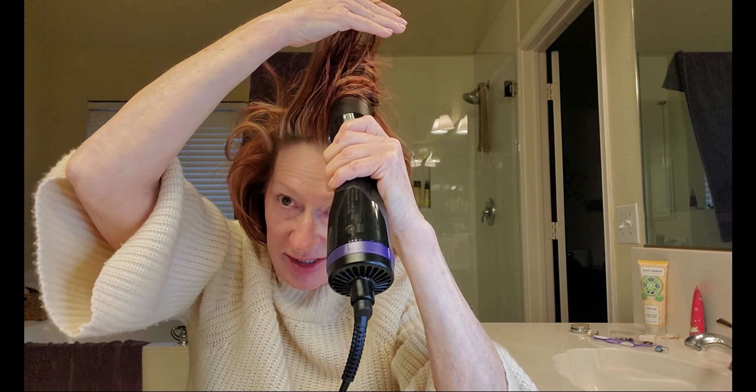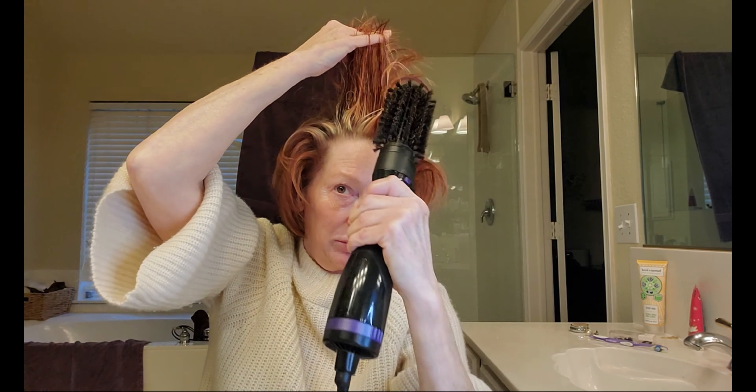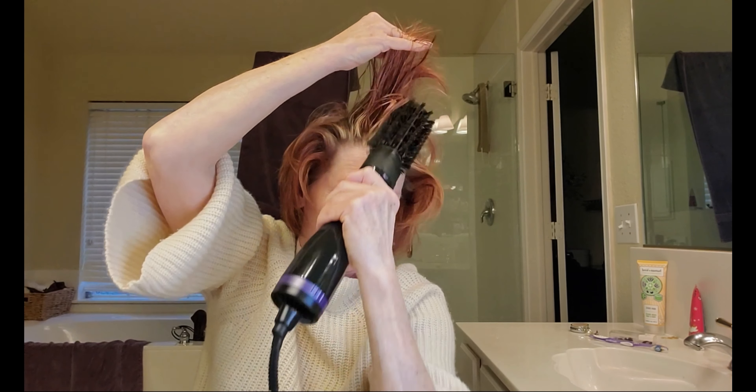Good morning! It is December 29th, countdown to New Year's, and I am in my bathroom working on my hair with this Conair Spin Dryer, getting a hang of it. I did a hair mask last night that my stylist gave me.